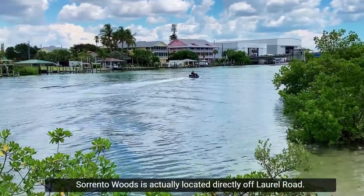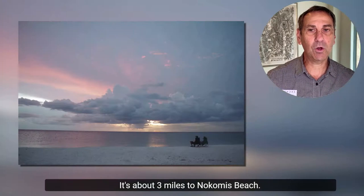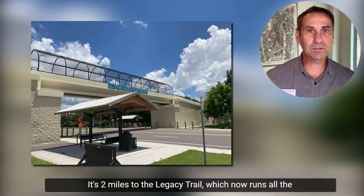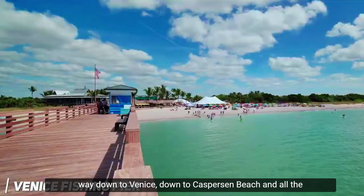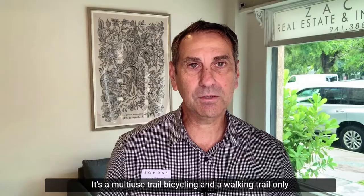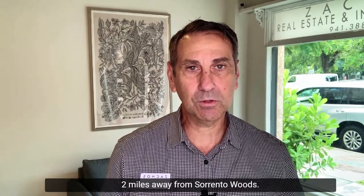Sorrento Woods is actually located directly off Laurel Road. It's about three miles to Nokomis Beach, two miles to I-75, and two miles to the Legacy Trail, which now runs all the way down to Venice, down to Kaspersen Beach, and all the way up to Sarasota. It's a multi-use bicycling and walking trail.